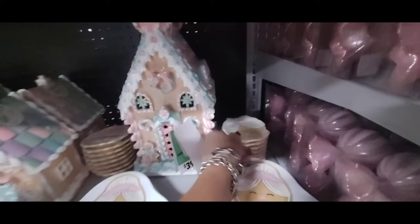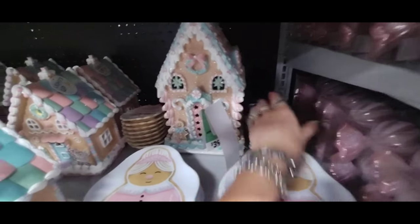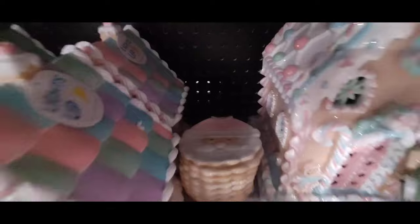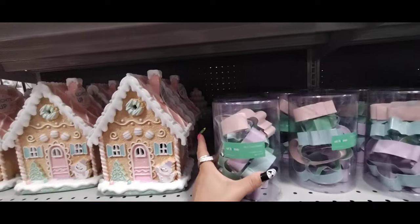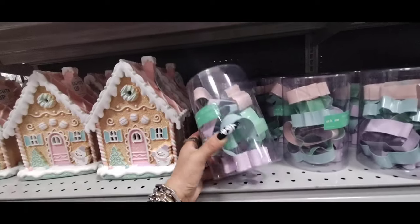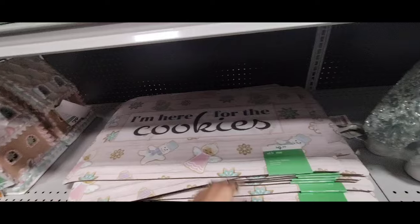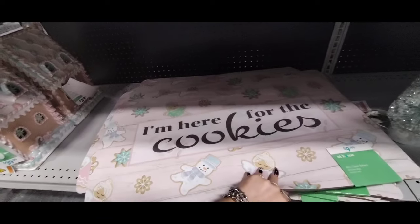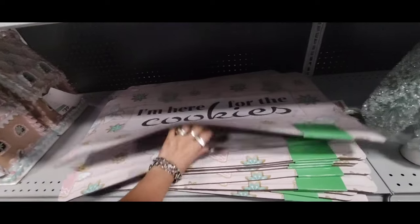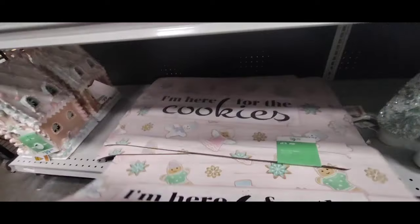Then we have the Mrs. Santa smaller spoon holder — ceramic, $6.99. And we also have the mister. Coming down, we also have the cookie cutters, Mrs. Claus Bakery, a set of 10, and these are $9.99. I'm here for the cookies! These are $9.99 and I really, really like this. I know it's a light color but that's okay — we're actually going to grab one right now and put it in the cart.